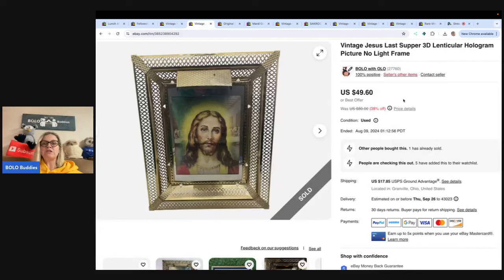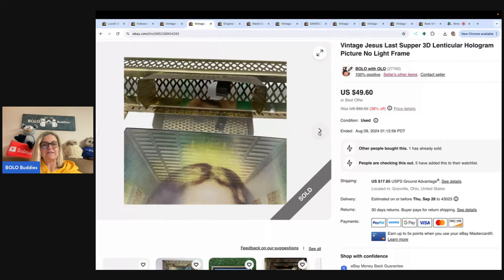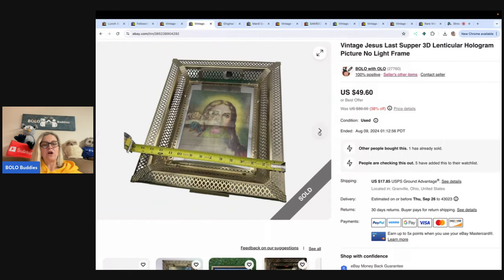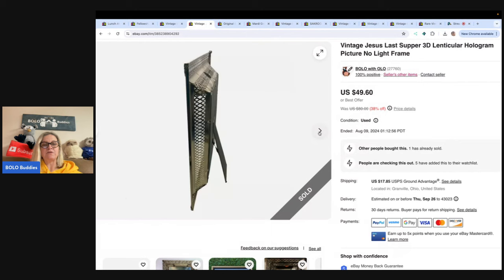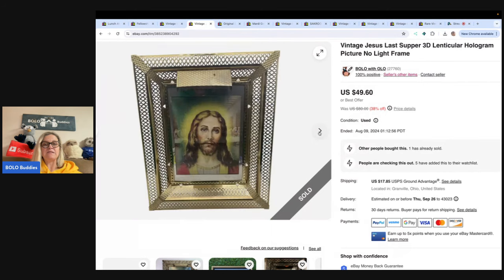This is a vintage Jesus Last Supper 3D lenticular hologram picture, no light, with the frame. Got it at a garage sale for $5 and sold it for $49.60 — buyer paid shipping. I always use my tape measure to show dimensions in the photo. Really nice piece, super cool, with a great lenticular look to it. Nice little profit on that.